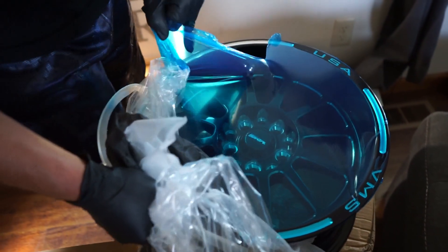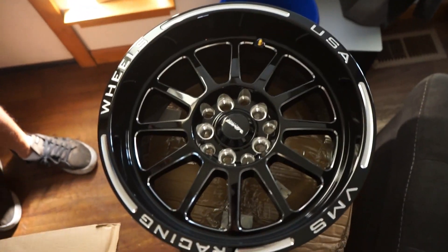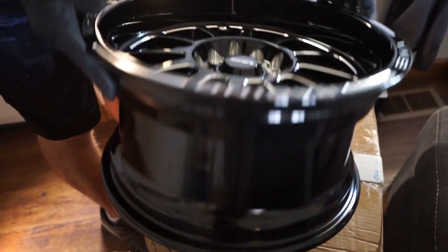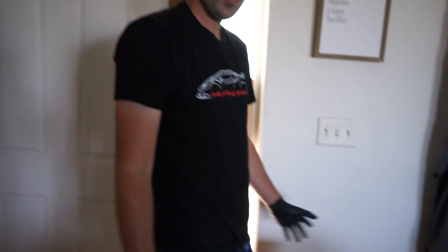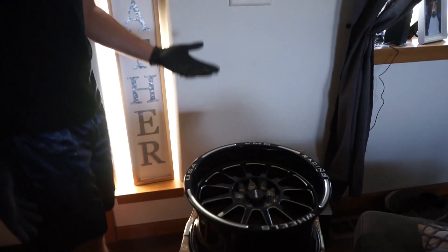They look really good — they're a little bit wider than what we had before. We had a 16 by 7 before. These are plus 20 offset, and the other ones you guys are always curious about were a plus 40, so I'm kind of curious how well these are going to fit.